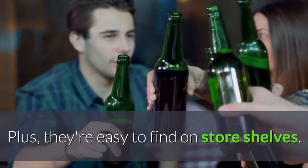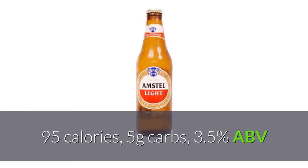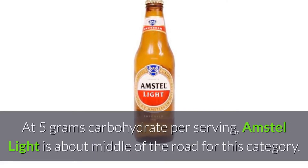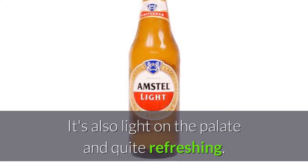Amstel Light Lager: 95 calories, 5 grams carbs, 3.5% ABV. At 5 grams of carbohydrate per serving, Amstel Light is about middle of the road for this category. It's also light on the palate and quite refreshing.